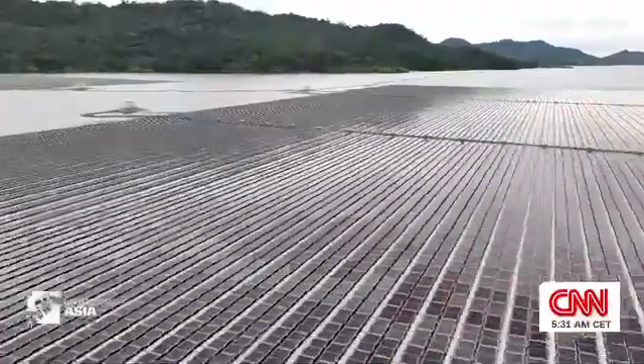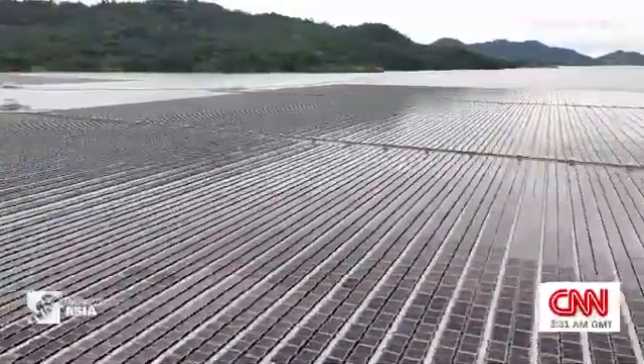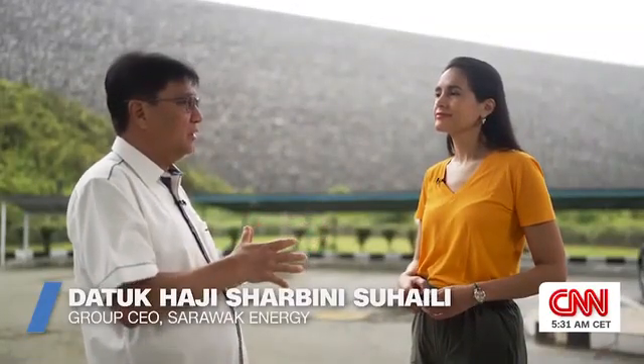The 50-megawatt facility spans over 190 hectares on the Batang Ai hydropower dam. 60–70% of our generation mix is hydro today, but we're also looking at implementing and complementing that with solar.